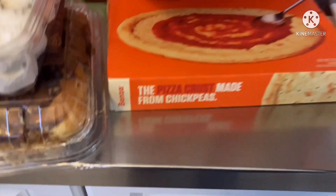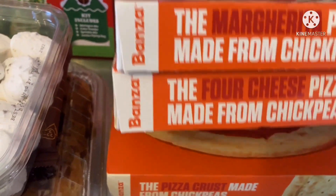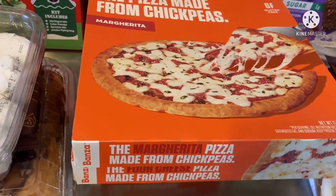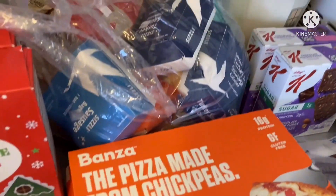Then we have a pizza crust — a margarita pizza, it says made from chickpeas. I've never had it before. If anybody out there has, you could leave it in the comments.